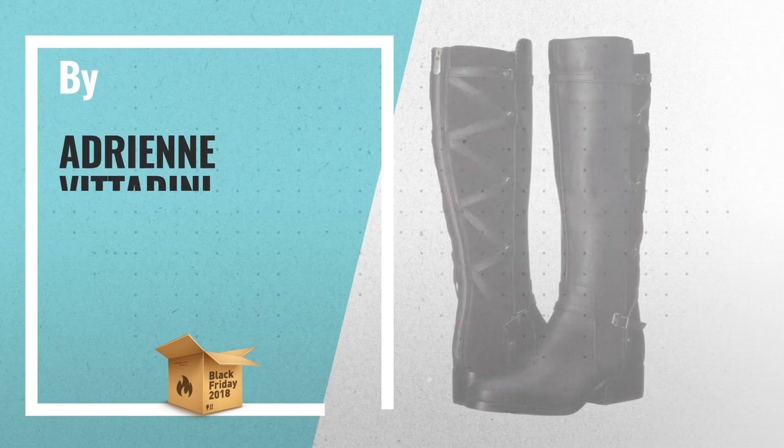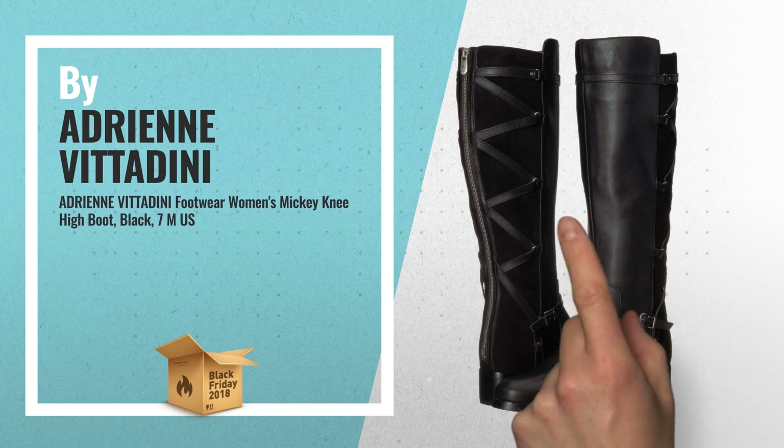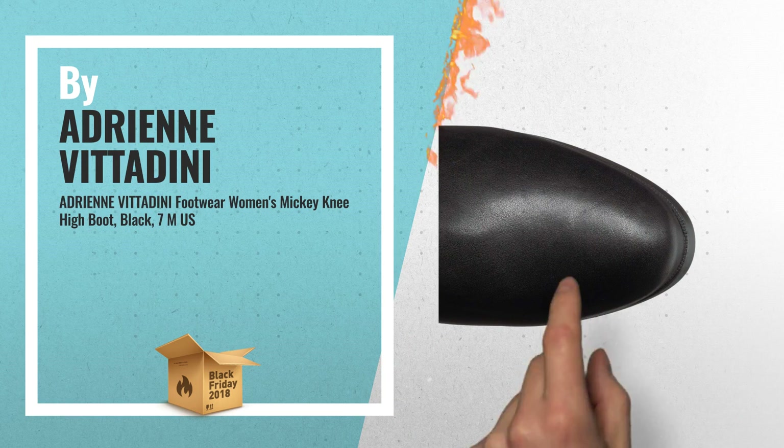Number 2. Great Chunky Heel Riding Boot, another great product by Adrienne Vitardini.